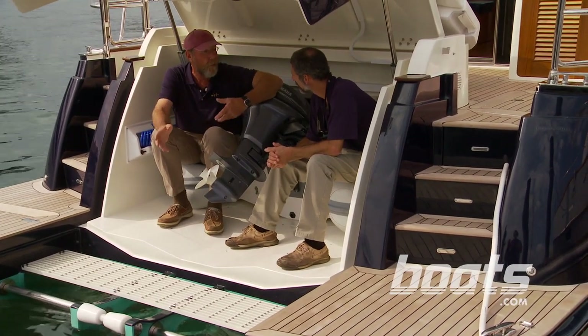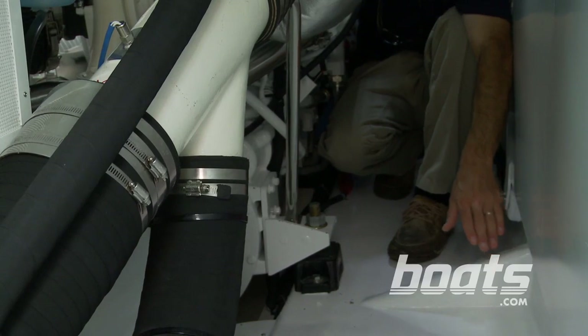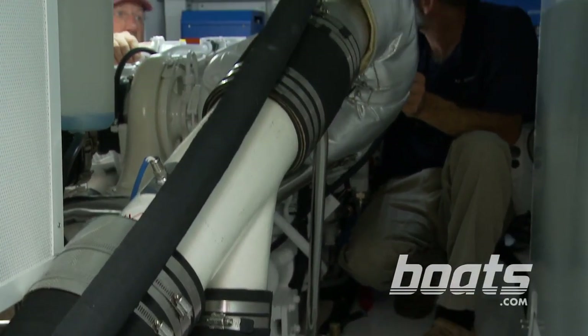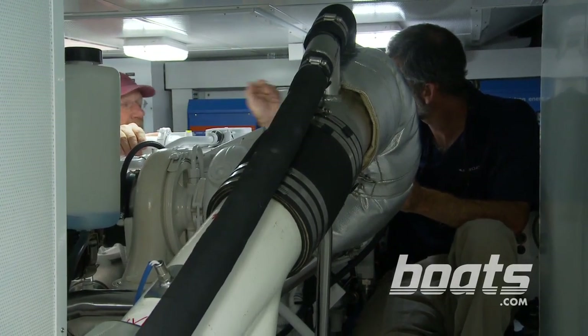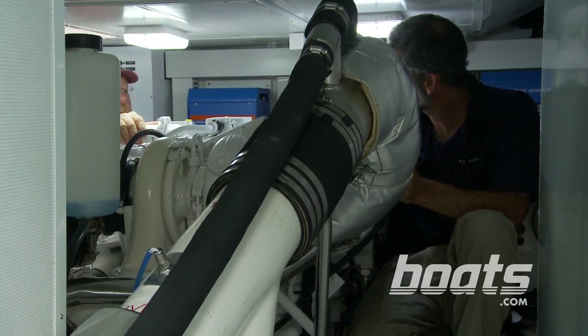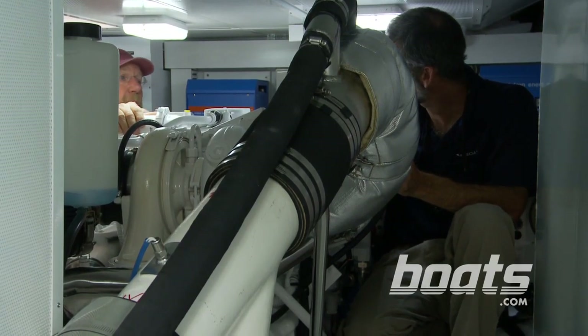The structure of this boat is built a little differently than normal for a Hunt — it's all resin infused. Yes, all the components: the hull sides, the bottom, all the web frames, and a lot of structural and watertight bulkheads are resin infused. This is done for a couple of reasons: to save weight, and also for strength and rigidity.